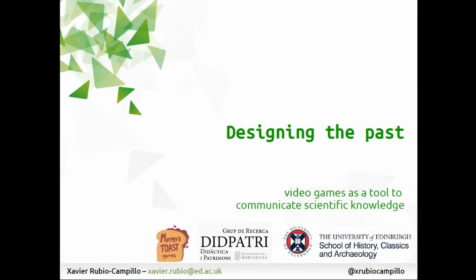My name is Sade Rubio and I'm a lecturer, but I'm also the director of Marty Stokes Game, which is a small game studio that creates educational games. I'll talk about what educational means, but I'm presenting our research on how to use video games and especially game design to explain archaeology to the main audience.